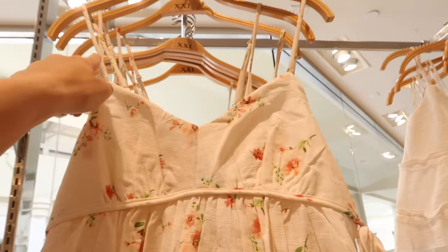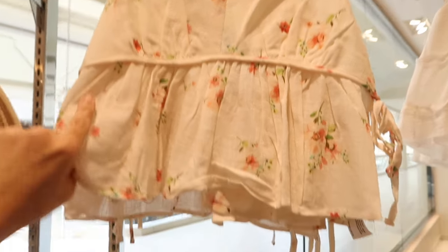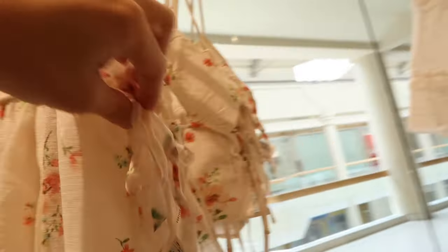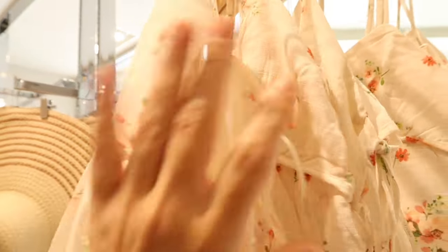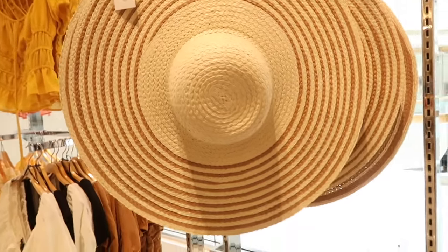Right above it I'm seeing a little linen textured top with thin adjustable straps, gather detailing, a little peplum at the bottom, and little ties on the side. This one is going to be $17.99.